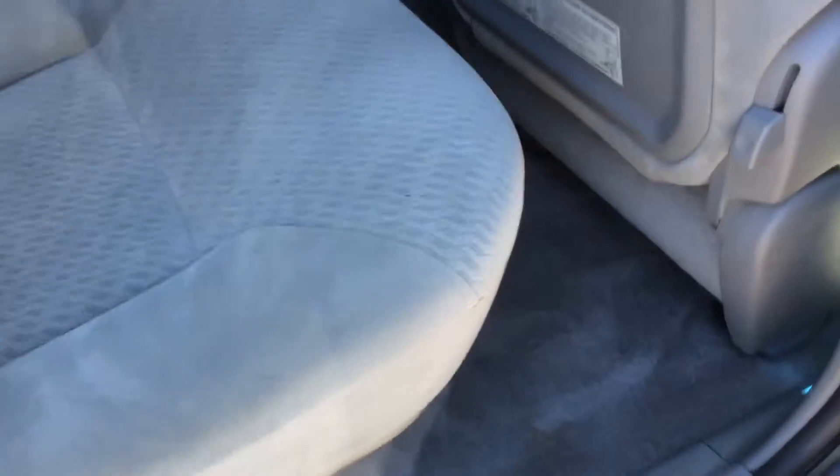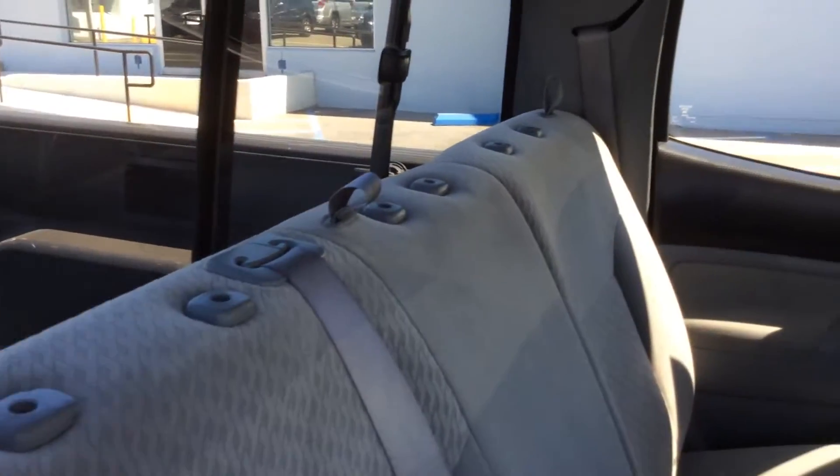Over here to the back side — you can see the carpets are nice and clean underneath, all the seating material is in great condition, shows very nicely. I'll make sure we get some headrests on here for you; they must have been taken out by the previous owner, but I'll make sure they're on there before the vehicle is delivered to you.